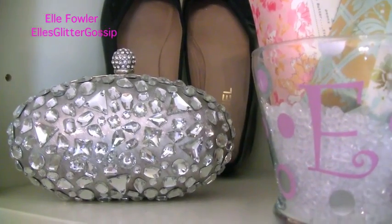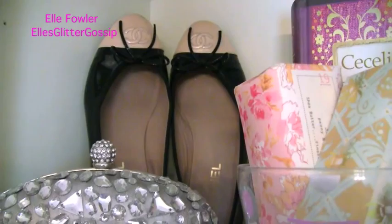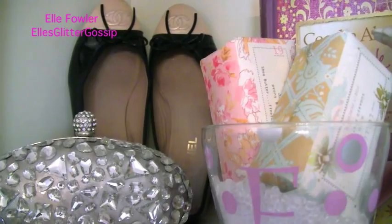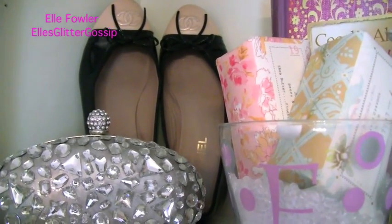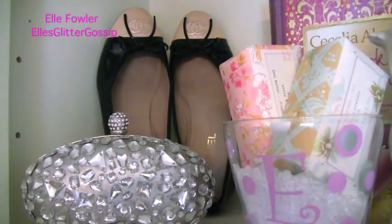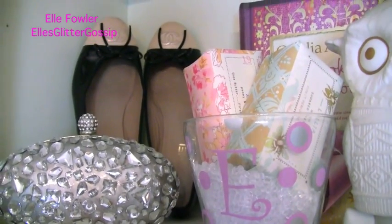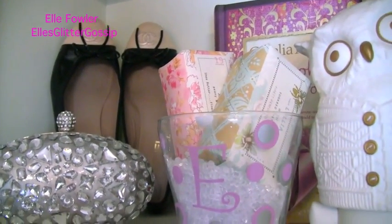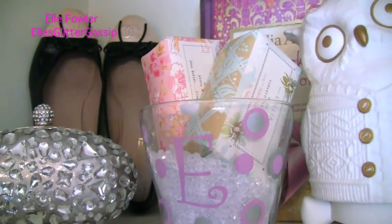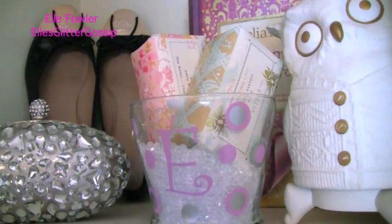This is a clutch that I've used for events before and I just put it up here because I thought it was pretty. I have my Chanel ballet flats behind that. I got these years ago and they are a little bit too big for me — they're just a little too big — so I use them more as decor now than for wear. But I used to wear them all the time that summer I interned at Seventeen Magazine and was living in Manhattan. I literally wore those shoes every single day because they were comfortable and flat, and I could walk around Manhattan without wearing heels but still be dressed up.